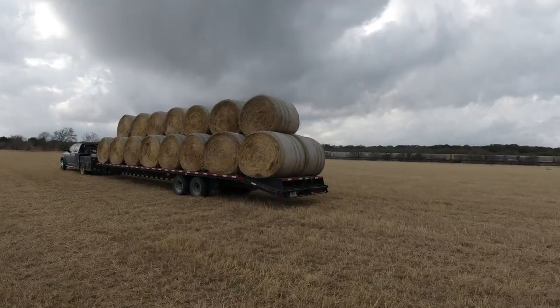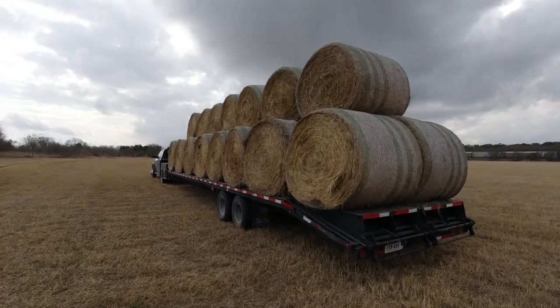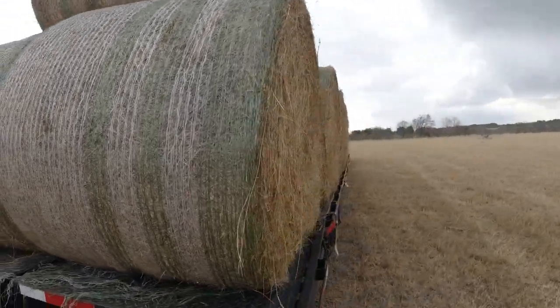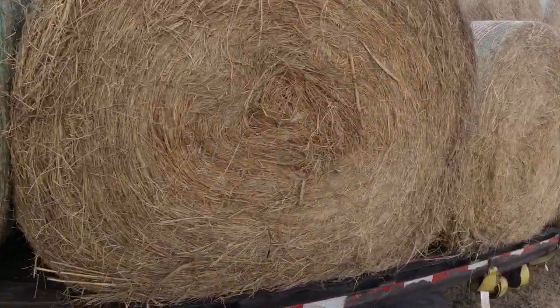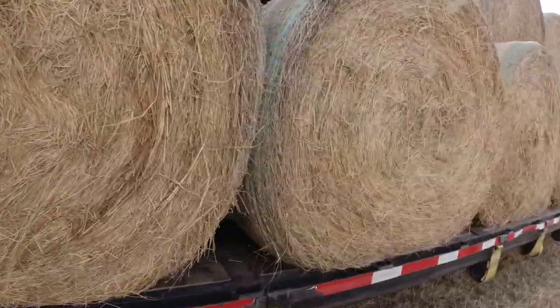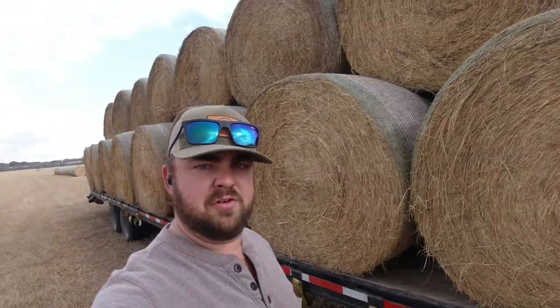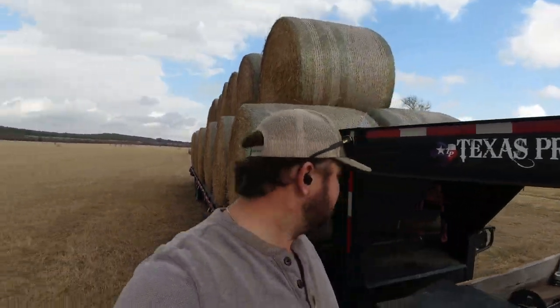All righty, all loaded! Might be one of the better stacking jobs I've done - not bad, pretty good looking stuff. A little bit of Johnson grass but not terrible. I love hauling these four-foot bales. We were in the five-foot business, but I've got to get these earbuds adjusted - those things work great but you can't hear yourself think because they're noise canceling. Anyway, we used to be in the five-foot bale business, which was good.